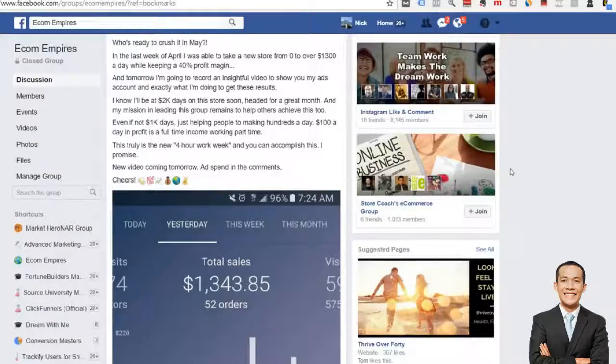Hey, what's up Ecom Empires! Good morning, good afternoon, good evening — wherever you are in the world, whatever time zone you're in. It is 7:46 a.m. for me here in the North Bethesda, Maryland area. I have my coffee and I am ready.